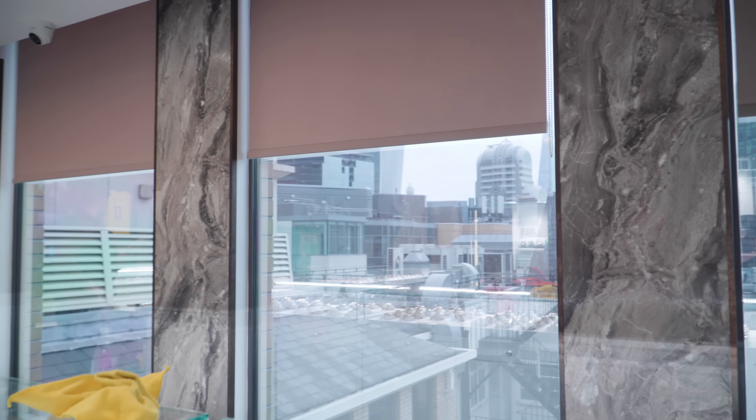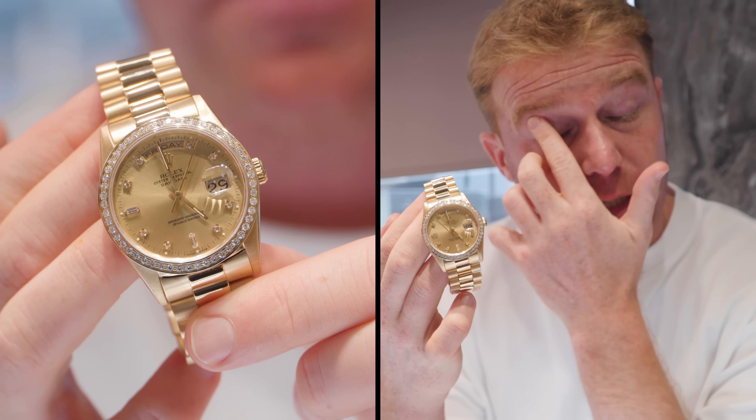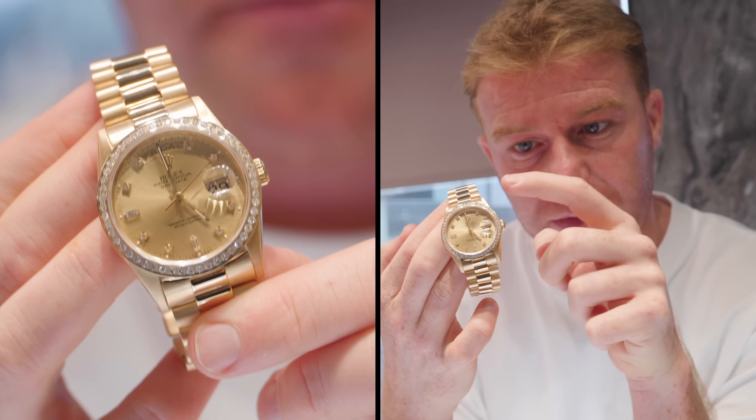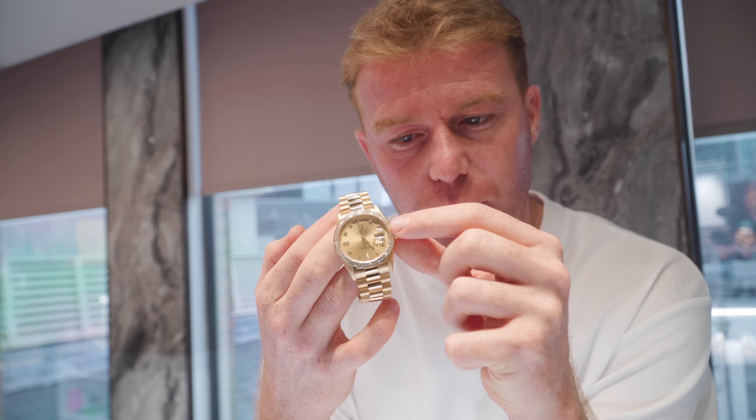Looks nice on the diamond bezel. We've got a lovely Day-Date 36mm with a factory diamond dial and a custom diamond bezel — looks lovely, beautiful watch. The customer is keeping the original fluted bezel as well, so you can always swap it back.